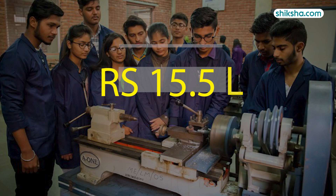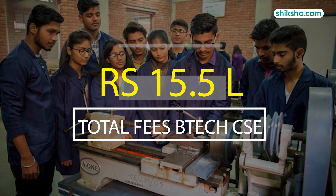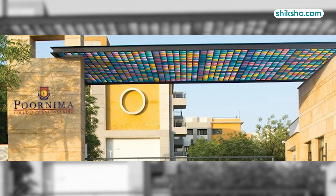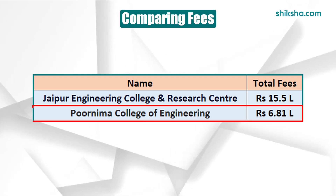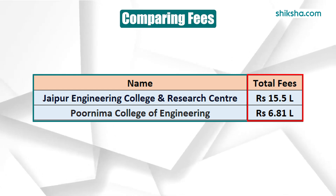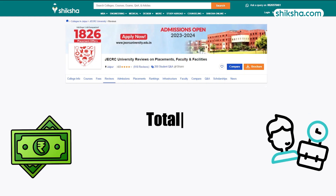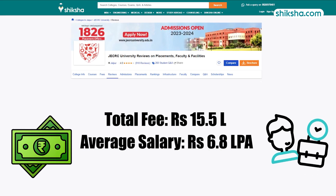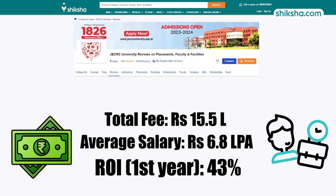Speaking of fees, the total cost of B.Tech in CSE can reach up to Rs 15.5 lakhs. When compared with neighbouring Purnima College of Engineering, one finds the latter to be far more easy on the pocket, given a 100% difference in the B.Tech programme price tag. With this fee structure and the average salary expectancy, the university surely has some room for improvement in terms of Year 1 ROI.